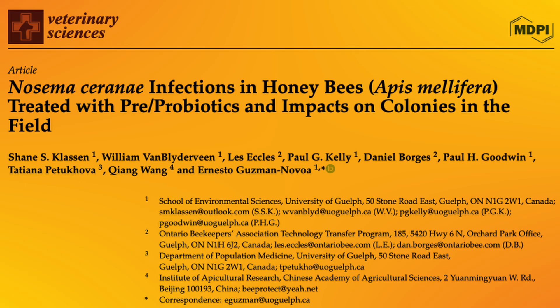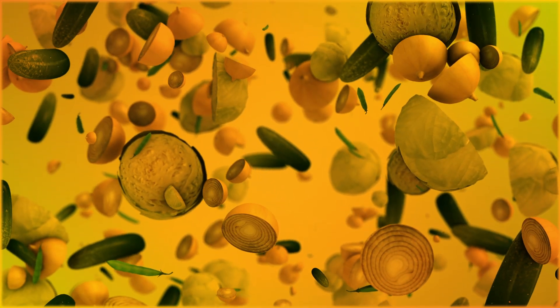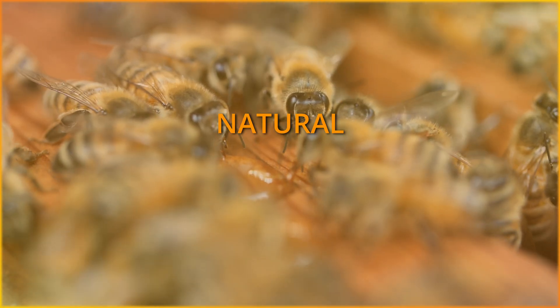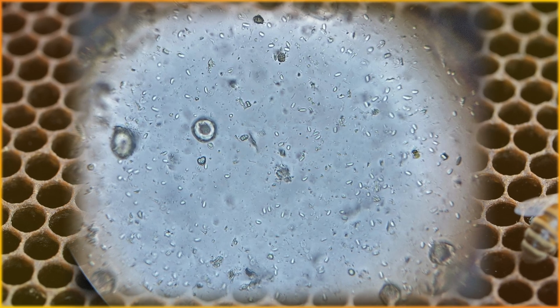This study provides evidence for the beneficial use of probiotics and prebiotics in honeybee health, indicating that we might have a natural, non-antibiotic option to help honeybees fight harmful pathogens like Nosema ceranae.